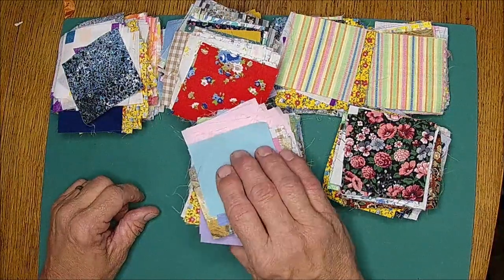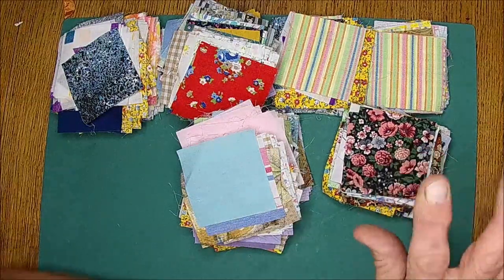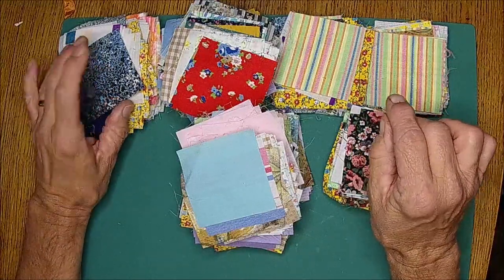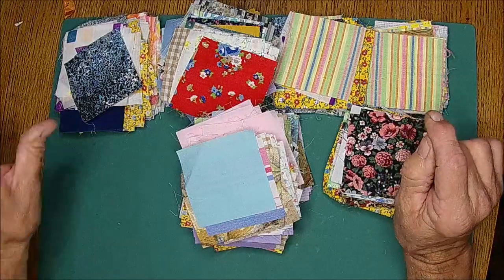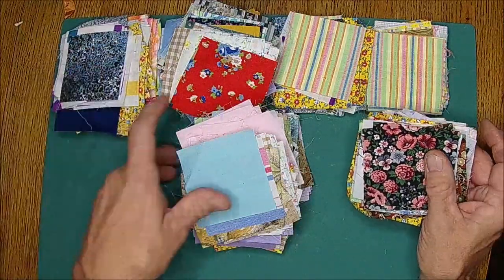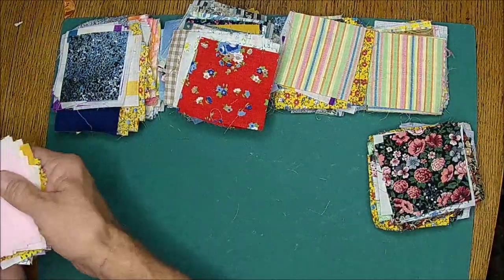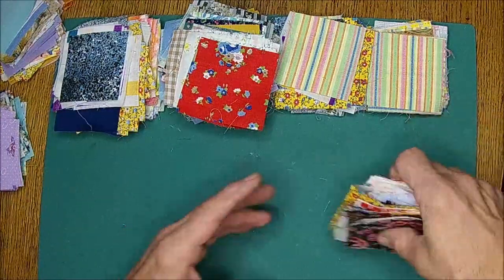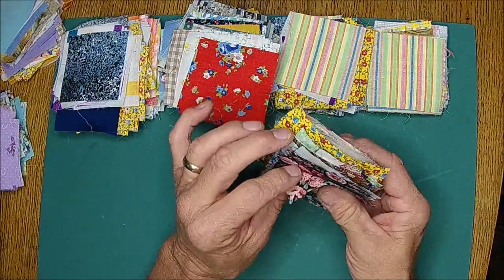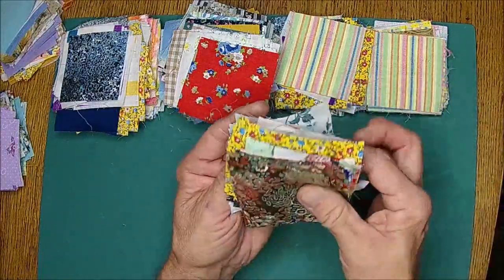Not all of these will be for one project - I'm making a few rag quilts. One is for the pets, to cover grandpa's chair because they lay on the recliner a lot and we can easily wash it. Not all of them will go in it. But there are some really beautiful ones. Some of them are really thin, others are very stiff and thicker material.